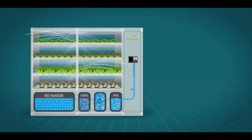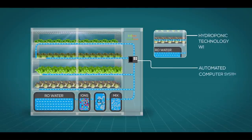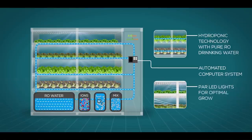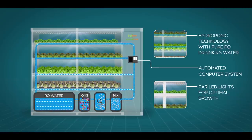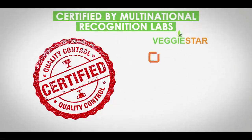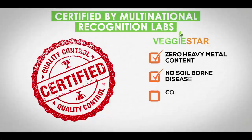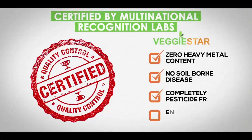VeggieStar uses hydroponic technology to grow your favourite leafy greens hygienically in pure drinking water without getting your hands dirty. The vegetables grown in VeggieStar have zero heavy metal content levels and are pesticide-free.